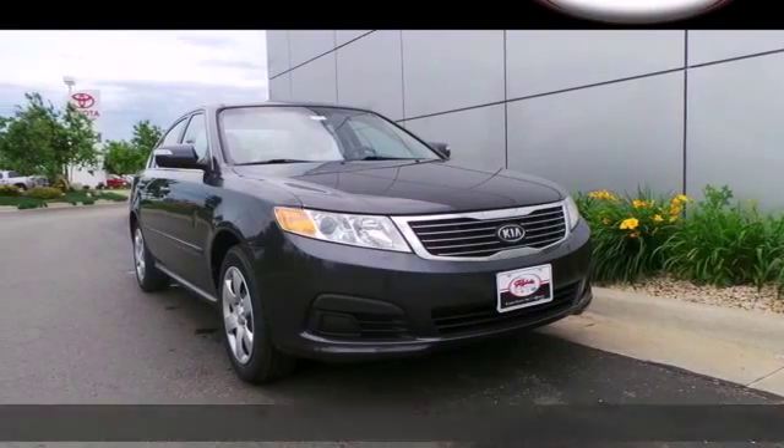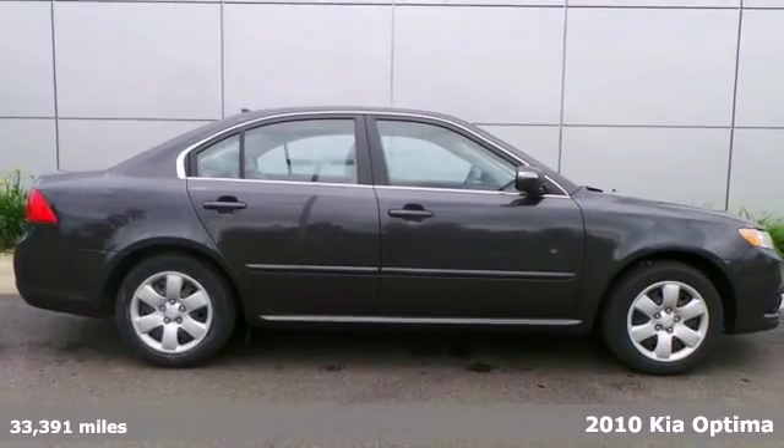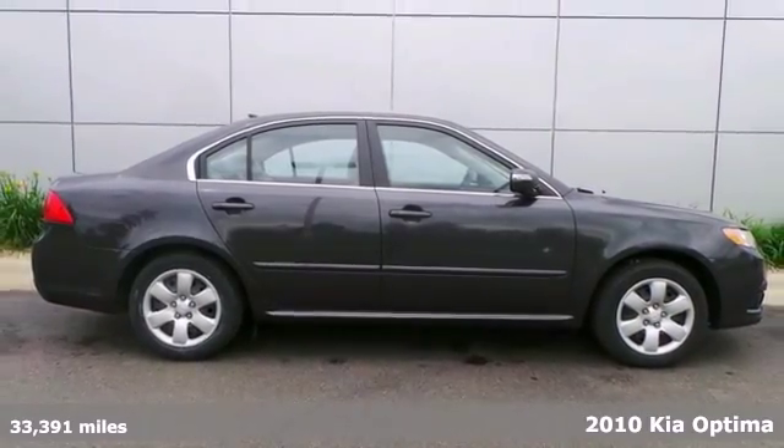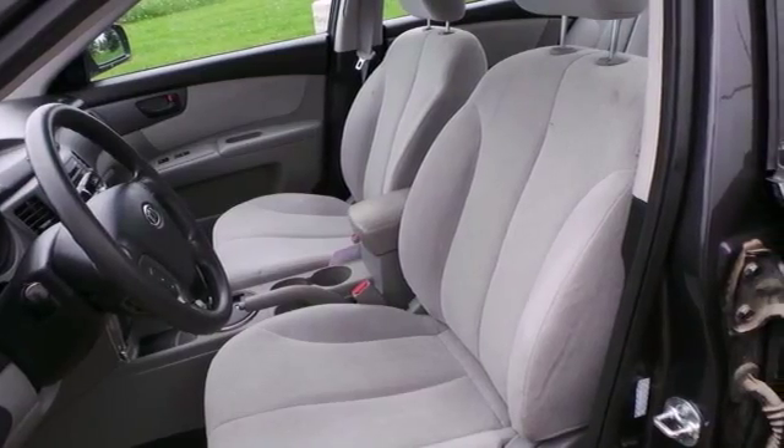It's a 2010 Kia Optima. It provides peace of mind with multiple airbags, active head restraints, stability and traction control, front and rear anti-roll bars, and four-wheel anti-lock brakes.